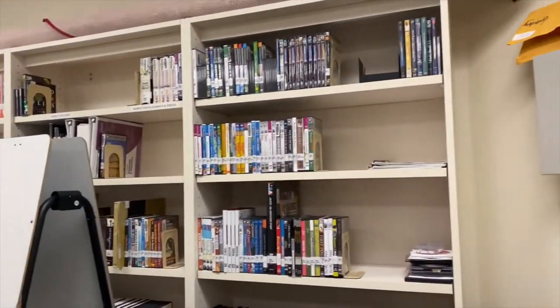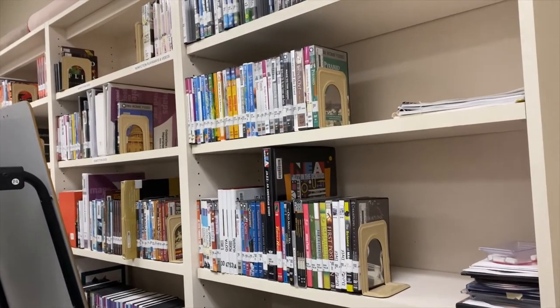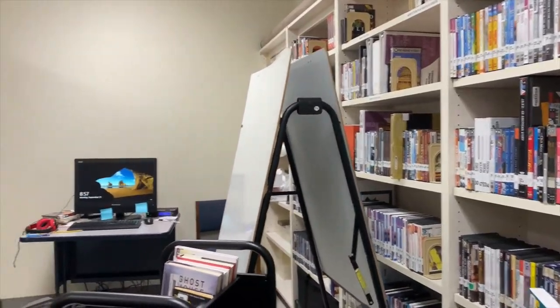You'll notice there are not a lot of DVDs or AV materials back here in this AV area. We do have a streaming service, Learn 360, that teachers use for any video content they need.